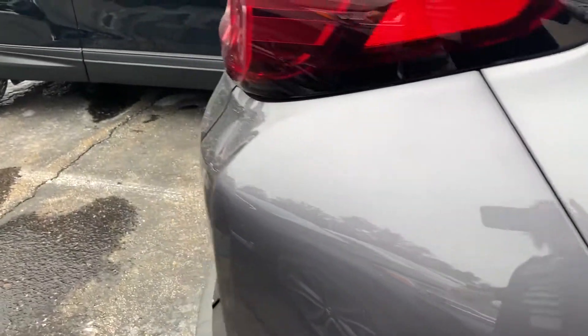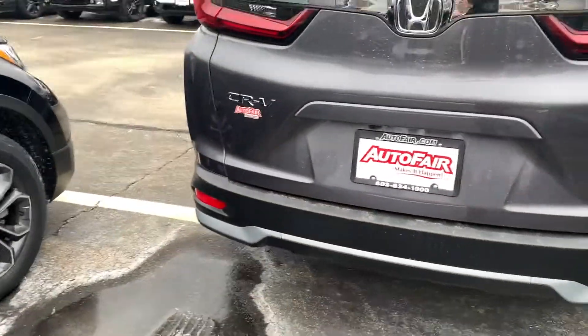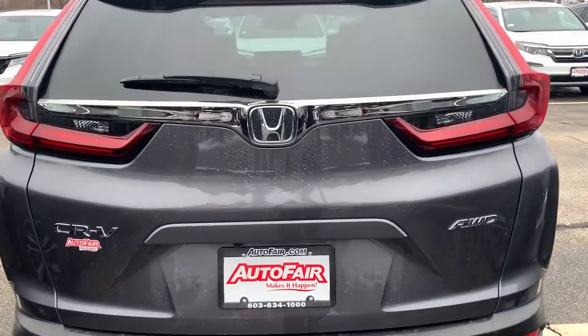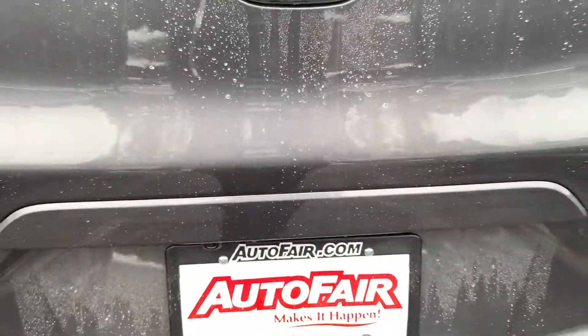Let's do a quick little walk around here. So here's the back of the car. Backup camera's right here. It's got a power tailgate.